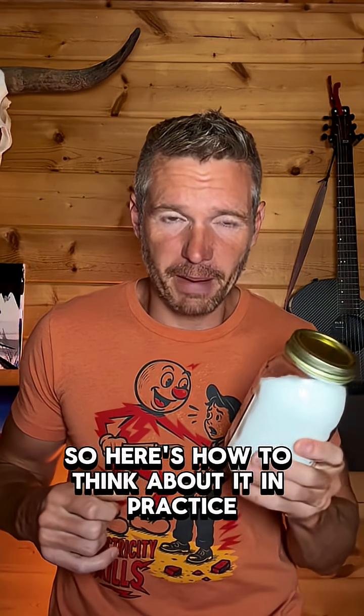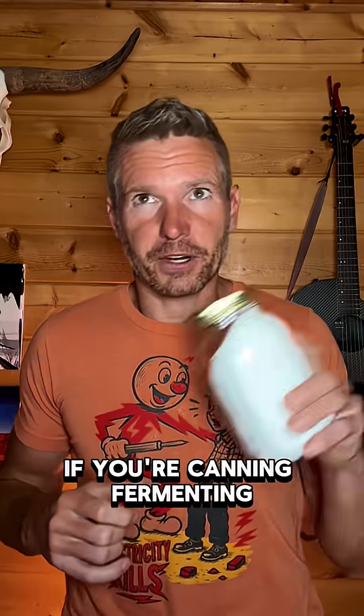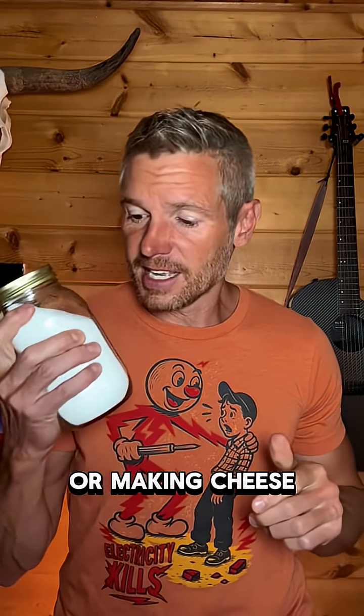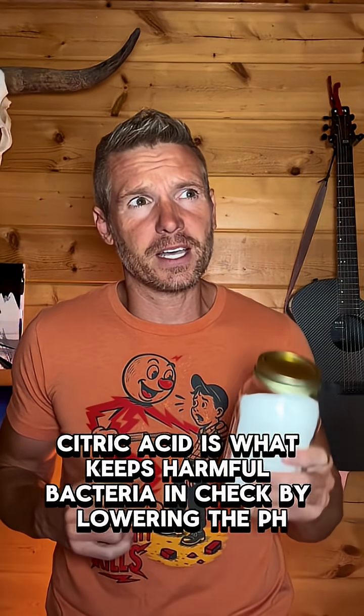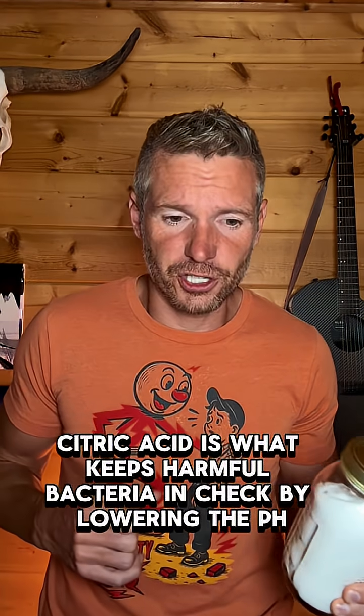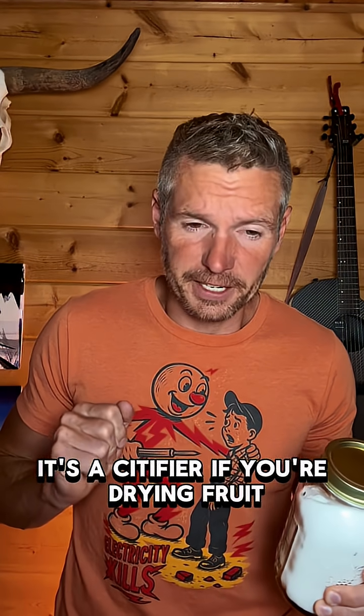Here's how to think about it in practice. If you're canning, fermenting, or making cheese, citric acid is what keeps harmful bacteria in check by lowering the pH. It's the acidifier.